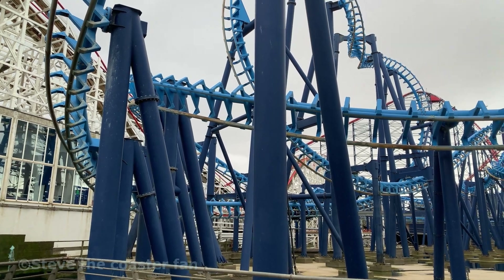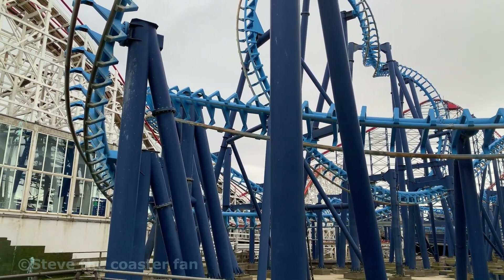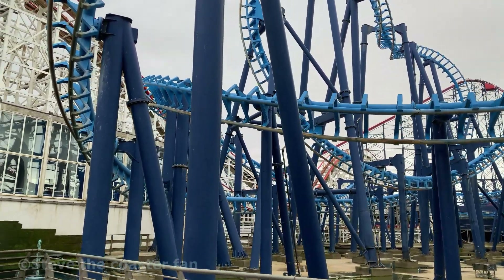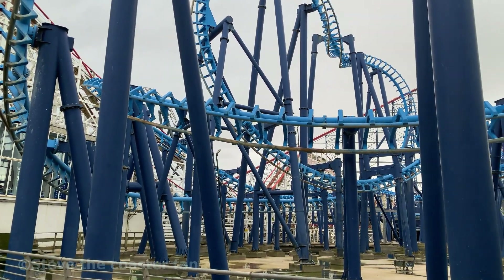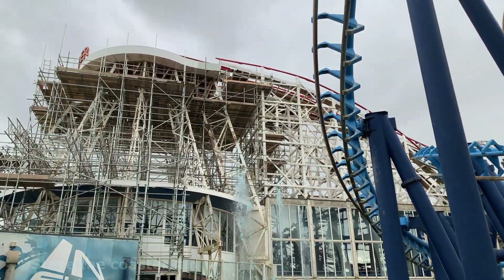They are still retracking all the turn and the drop down by the Big Blue and Steeplechase area, and they have repainted some of the structure down there as well. They are obviously going to be doing the whole of it, which I wasn't actually sure if they would. But it's good to see the Big Dipper getting the love and attention it deserves, especially for its 100th year.